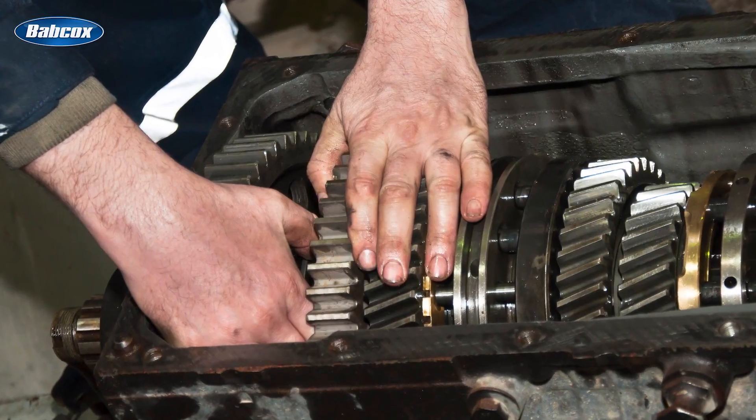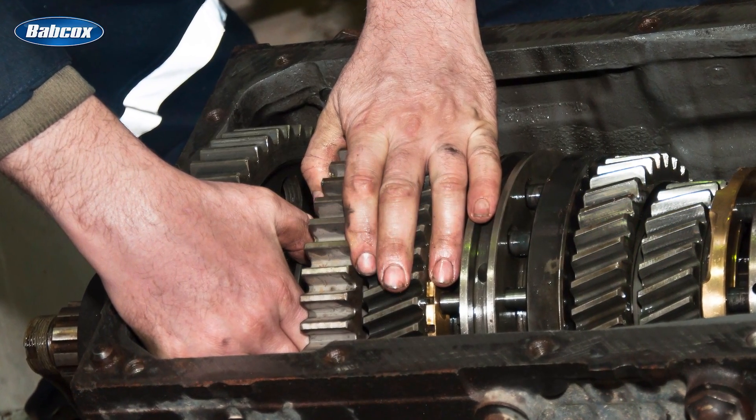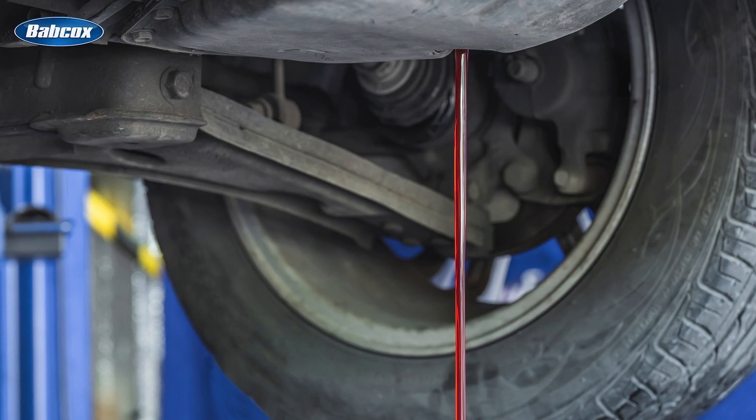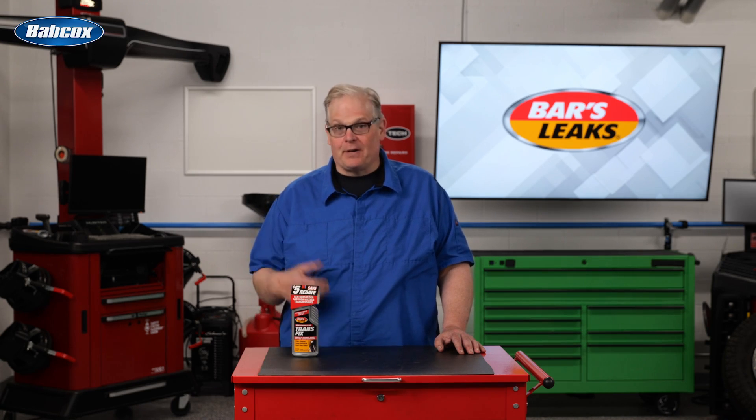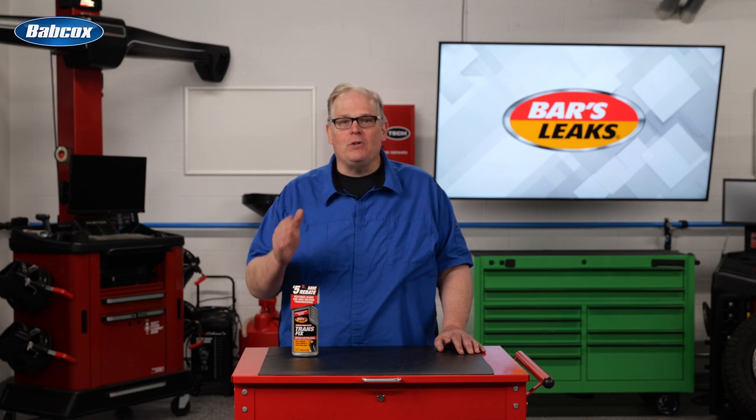In transmissions with seriously damaged components, a second treatment may be required. In this case, it is suggested that the fluid and filter be changed before adding the second bottle. Bars Leaks' Transfix treatment handles just about any type of transmission, including regular automatics, CVTs, and dual clutch transmissions, and it's the only bottle you need to optimize transmission performance.